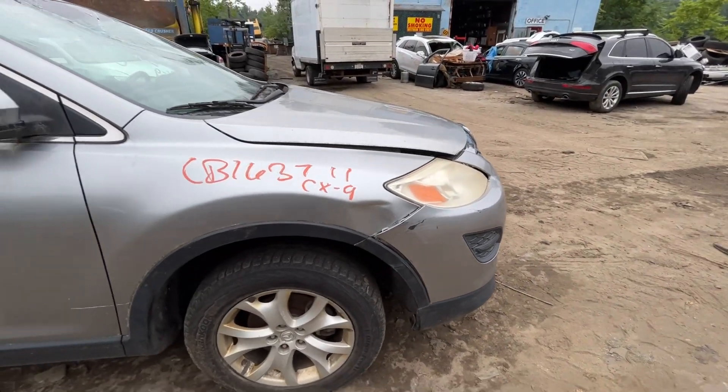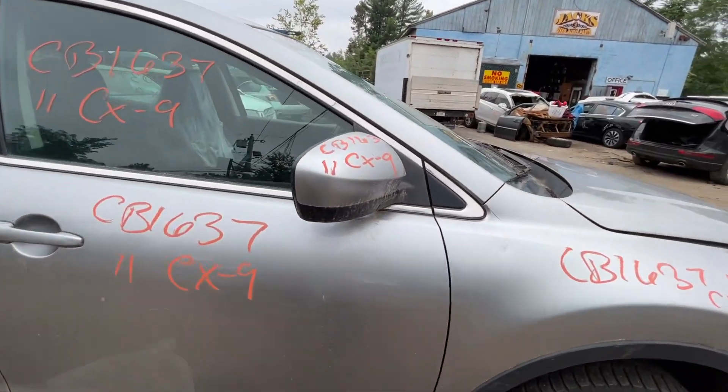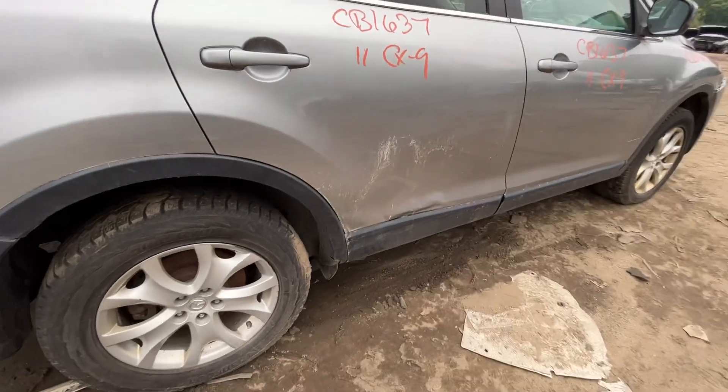Fender is junk — dented with some scuffs. Front passenger door is good; glass and mirror both made it. Rear passenger door is junk — all dented up on the bottom with some surface rust inside.